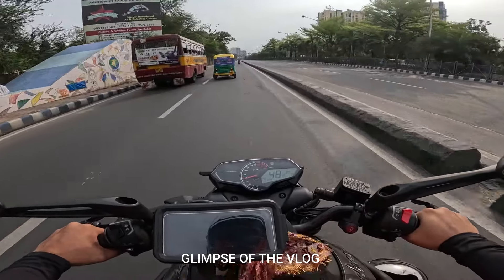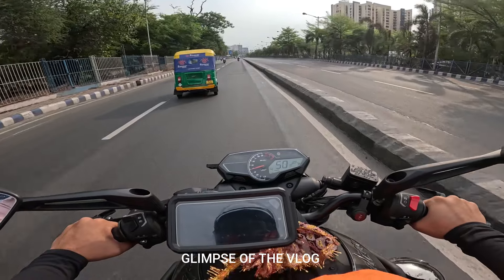In the 250cc segment, the best commuting bike which is a Pulsar N250.